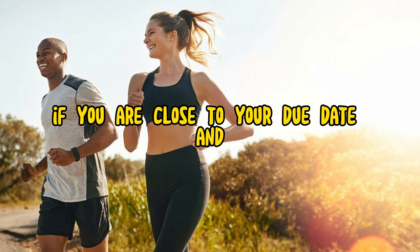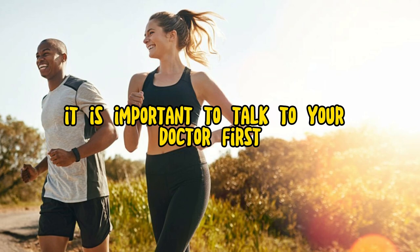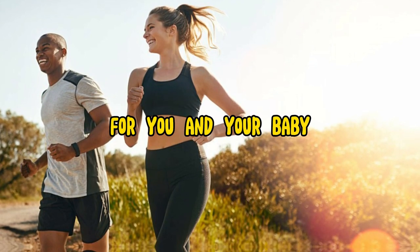If you are close to your due date and you are interested in trying running to induce labor, it is important to talk to your doctor first. They can help you to determine if running is safe for you and your baby.